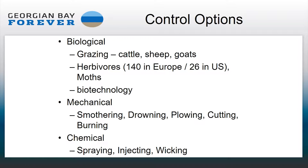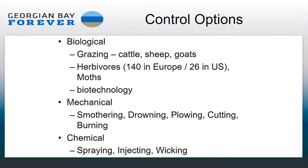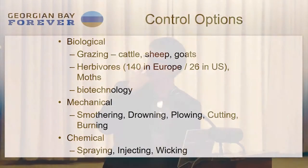The general categorization of controls is biological, mechanical, or chemical. For biological controls, the plant can be grazed on by cattle, goats, and sheep. The first couple of years we were cutting, we had an arrangement with a game farm near Aurelia to take the cut Phragmites — they would bring a trailer up and load them all up. But they didn't have enough capacity to eat everything we were cutting. That's still a significant issue, and we'll talk about the disposal side of things. In Europe, there are like 140 herbivores, insects, and organisms that will actually eat the plant.